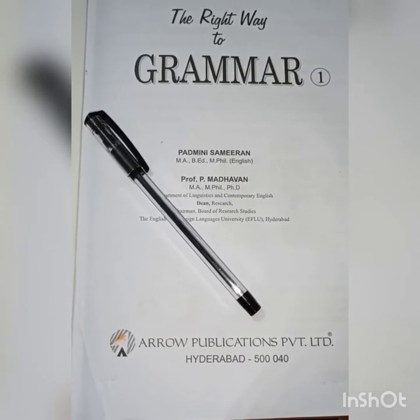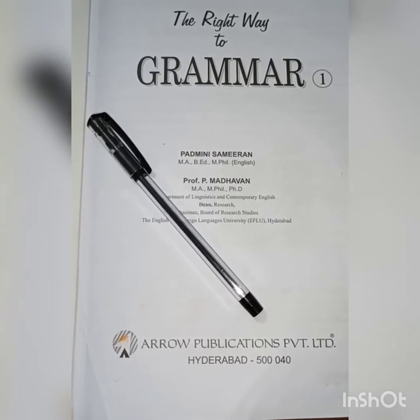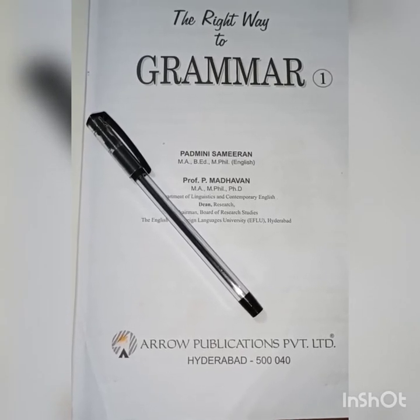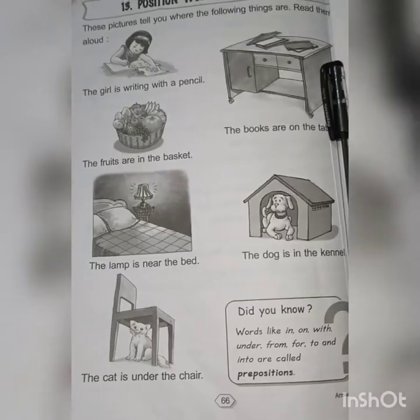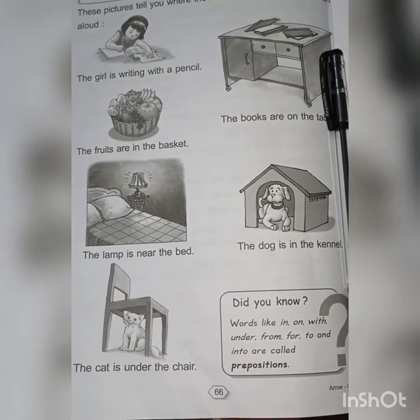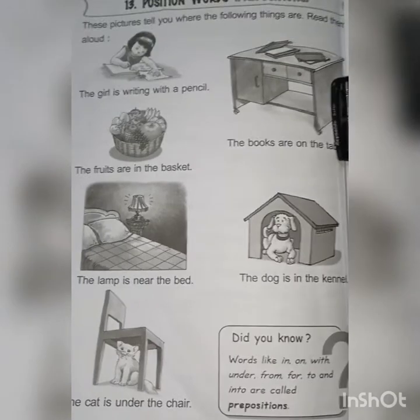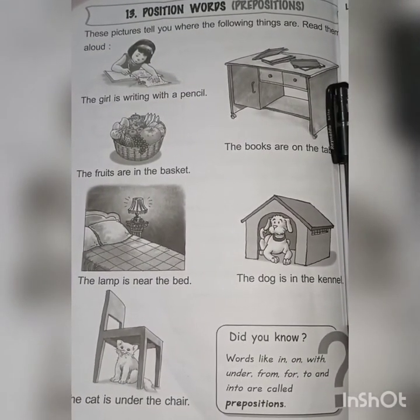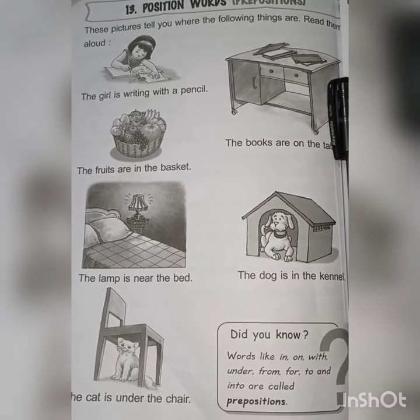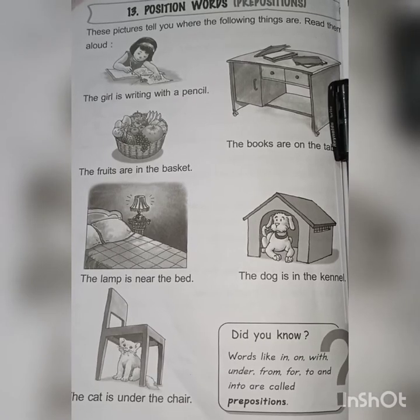In earlier classes we already discussed chapter 12, that is adverb. So now open chapter 13. Take out your book first and open page number 66. The name of the chapter is 'Position Words', that is preposition. So before starting this chapter, first learn what do you mean by preposition.